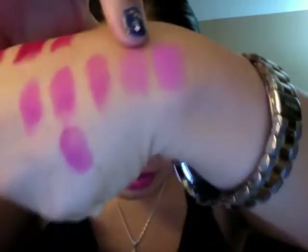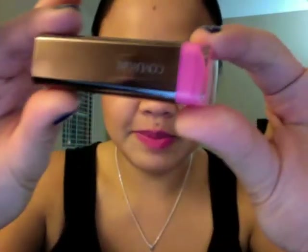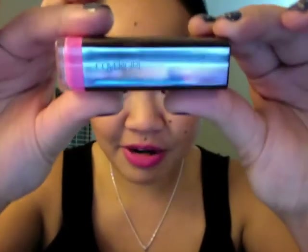These next two swatches are not exact dupes for Candy Yum Yum, but they're also very hot neon pink lipsticks that I really enjoy wearing because they are just so loud and in-your-face. This one, as you can see, is kind of shimmery and glittery. This is CoverGirl Lipstick in Enchantress, shade number 365. It has a gritty feel when you apply it, but it's a really, really pretty cotton candy Barbie pink color.